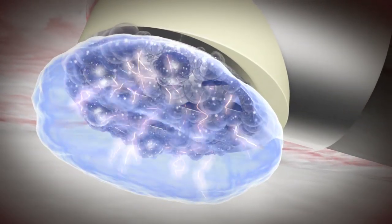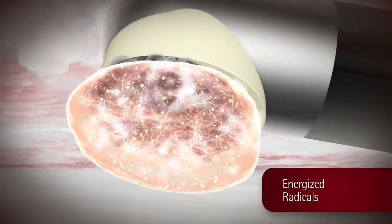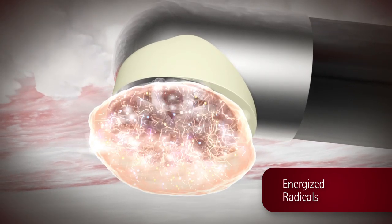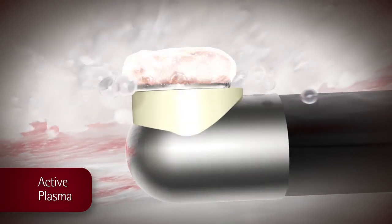The electric field across the vapor layer generates high-energy electrons that break down the water molecules into energized radicals. Within milliseconds the plasma is formed and held continuous while activated. The plasma allows precise tissue removal while preserving healthy surrounding tissue.